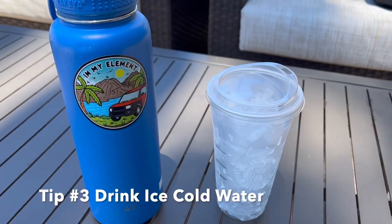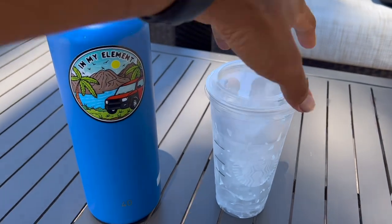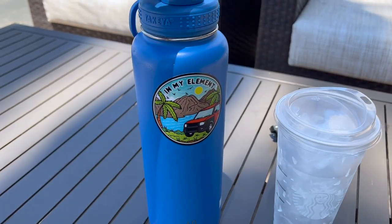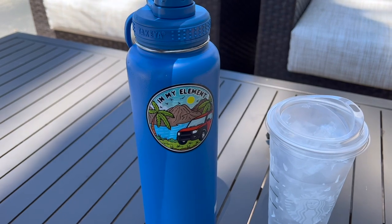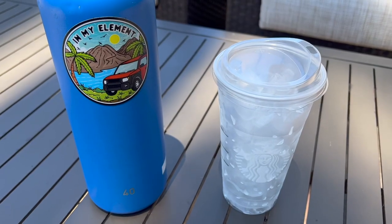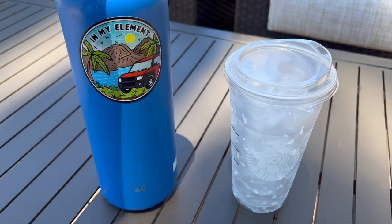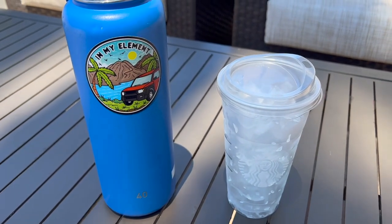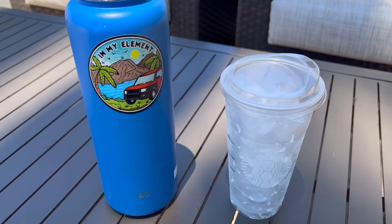Another pro tip is to drink cold water. I simply walk into a Starbucks, ask for a big cup of ice, and then I have this insulated water bottle that keeps the ice cold pretty much all day. By simply drinking cold water it's actually going to bring your core body temperature down and keep you a lot cooler. Pro tip: drink cold water.